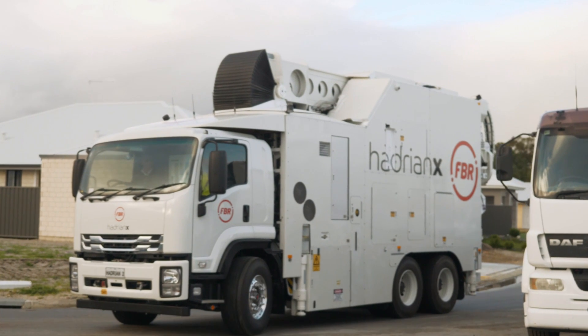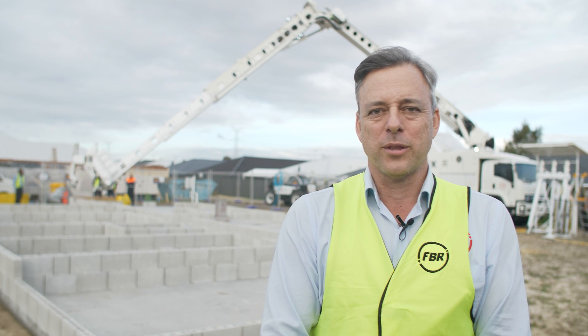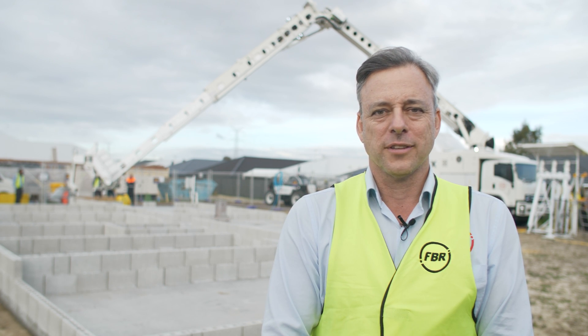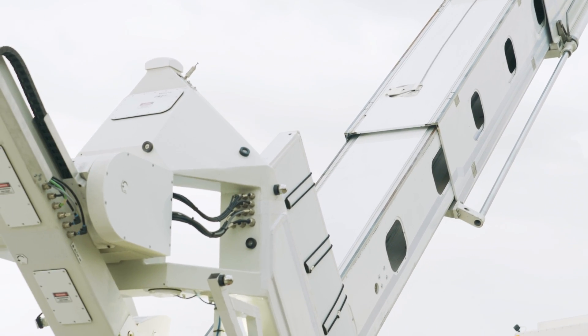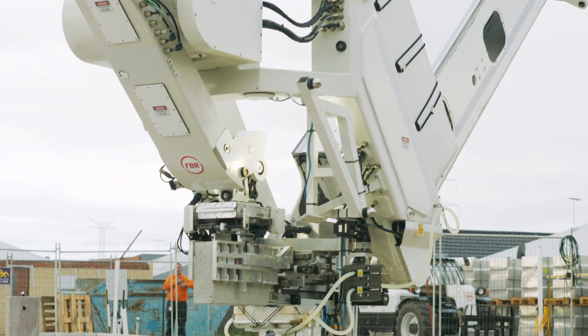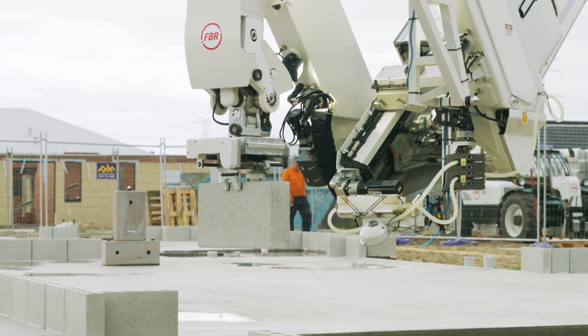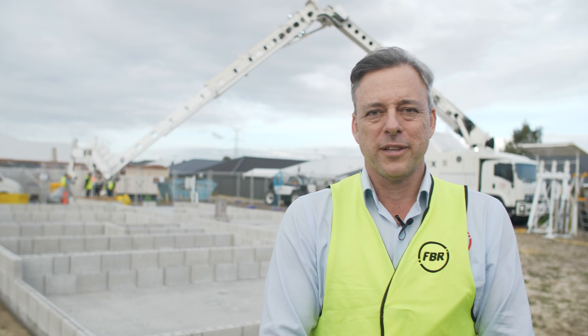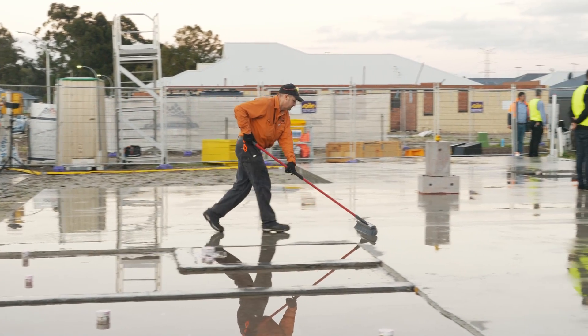We brought Hadrian number two up to Dayton yesterday afternoon and left it here overnight. It was raining a bit yesterday but we have a clear weather window for today through to at least Saturday, which is about how long we think the build will take. We kept building through some light rain this morning, which demonstrated that Hadrian number two can build through light rain. As you can see on the slab behind me, there's quite a bit of standing water, so we had to sweep that off and get the slab cleaned up this morning.